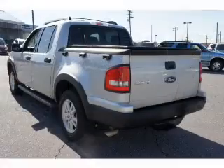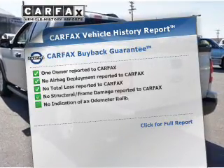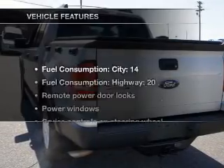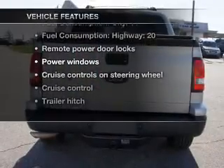Brake safely with the anti-lock braking system. This vehicle comes with a Carfax report, which reduces your buying risk by providing the vehicle's history before you purchase. And with these notable features, you won't want to miss out on the opportunity to own this amazing ride.